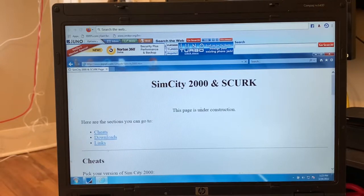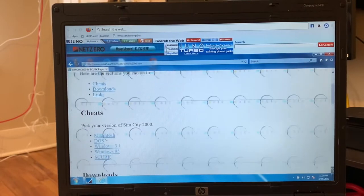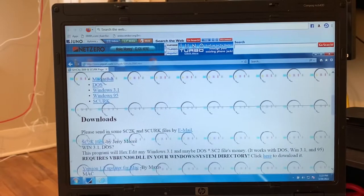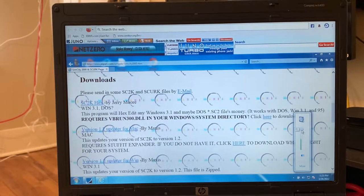SimCity 2000 and Skirk — this page is under construction. Here are the sections you can go to: Cheats, Downloads, Links. Whoa! There's some background music here. That's pretty cool. It says 'Please send in some SC2K and Skirk files by email.' Version 1.2 update for Mac, version 1.2 update for Win, Windows 3.1 — what?!